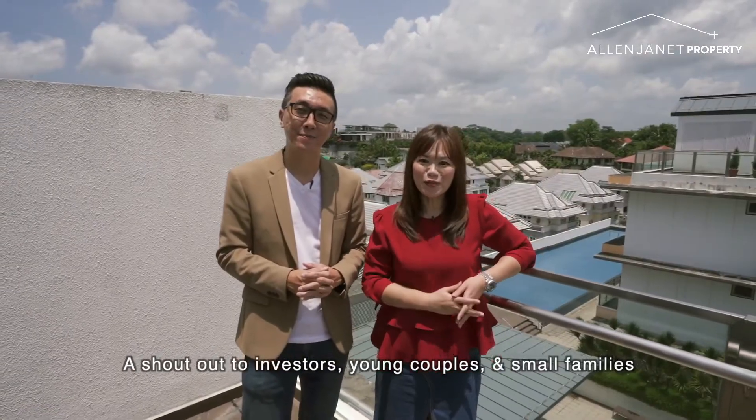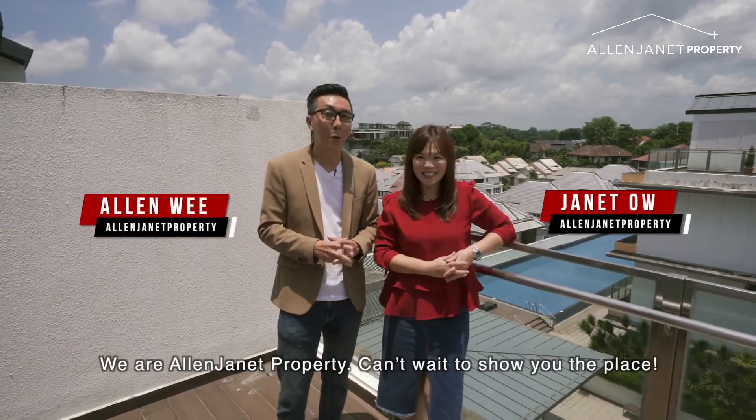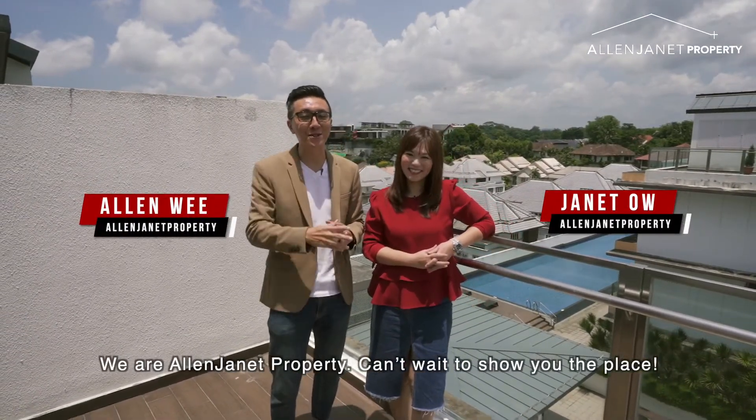A shout out to investors, young couples, and small families — this is a house you don't want to miss. We are Alan Jenner Property, and we can't wait to show you the place.